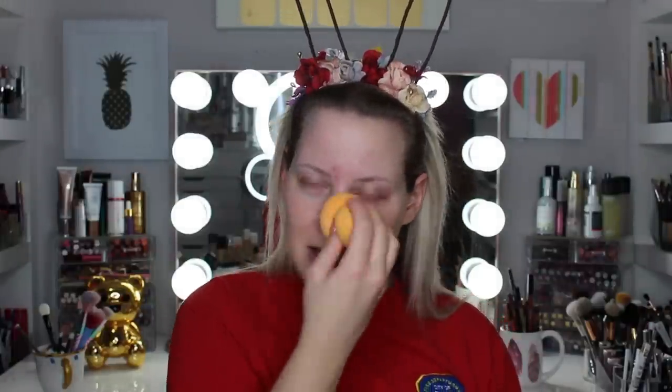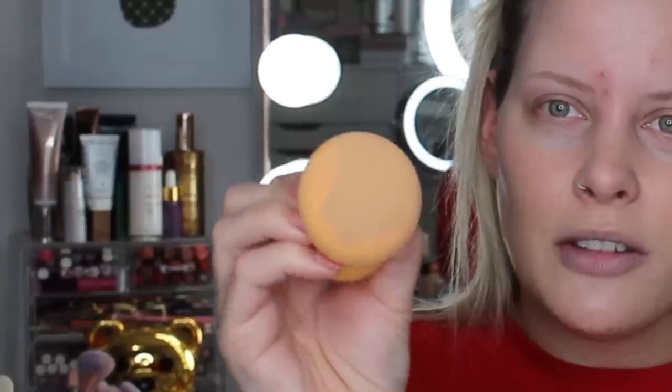Dipping it on the back of my hand — the sponge soaked up a lot of product, you can see right there. It took like all my product, and we all know this foundation is expensive. So I don't need a sponge taking like $10 worth of product away from me. It does feel really good though. Maybe this sponge would be good for like a cream contour or bronzer, but for foundation it just took way too much product. I feel like I already have a hard time building this foundation up as it is and this just stole all of it.